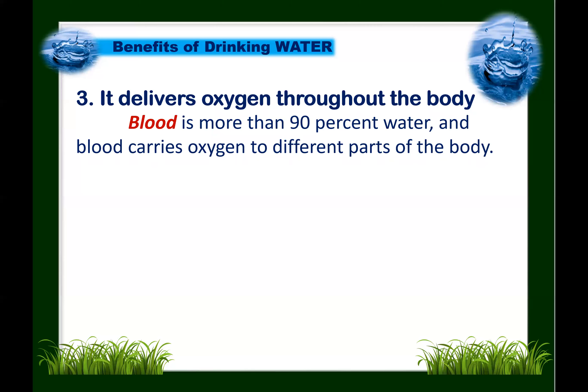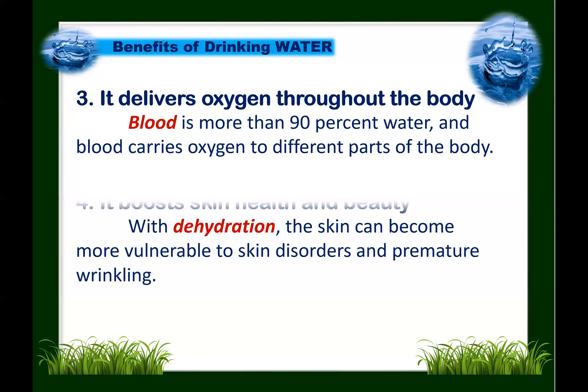Number three: water delivers oxygen throughout the body. Blood is more than 90% water, and blood carries oxygen to different parts of the body. Next: water boosts skin health and beauty. With dehydration, the skin can become more vulnerable to skin disorders and premature wrinkling. To have healthier and more beautiful skin, always stay hydrated.